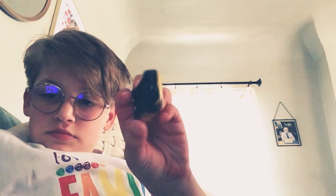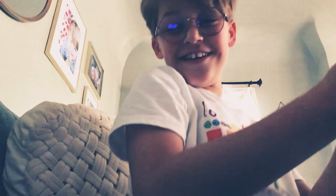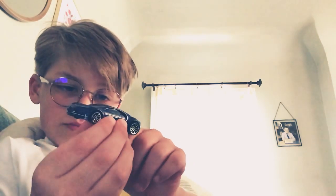A Lamborghini Gallardo. Last but certainly not least, the Bugatti Chiron. Look at how nice this is — sorry if my hands are red. That is so, so cool. Look at that. These are amazing.